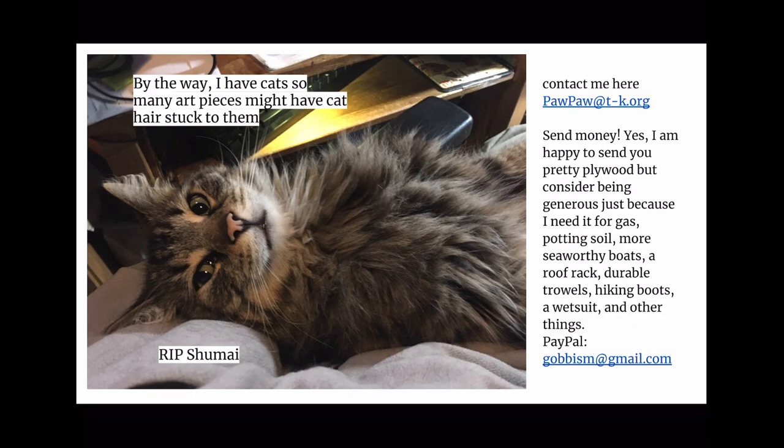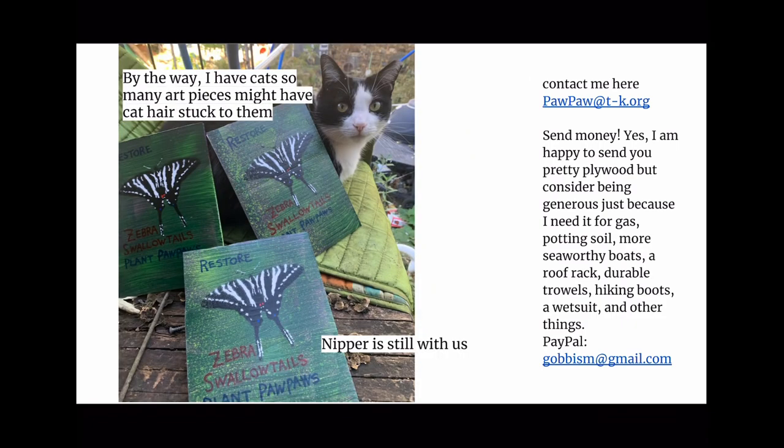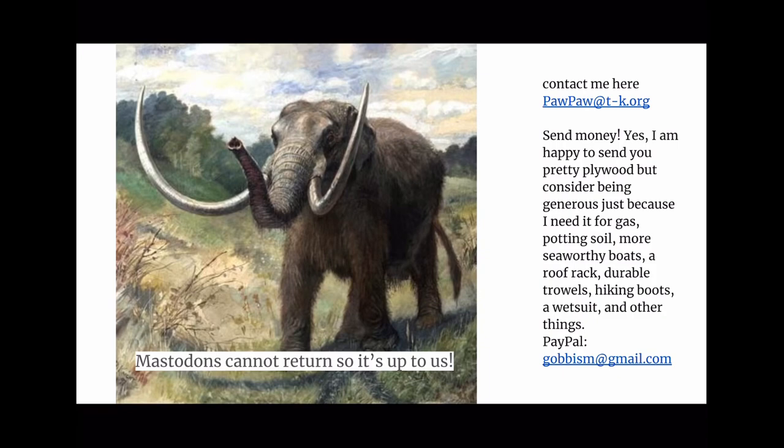Contact me — it's pawpaw@t-org, PayPal gobism@gmail. And to finish: Mastodons will not return, so we have to do it. It's up to us. Let's do it.